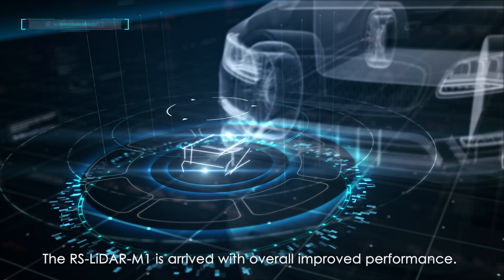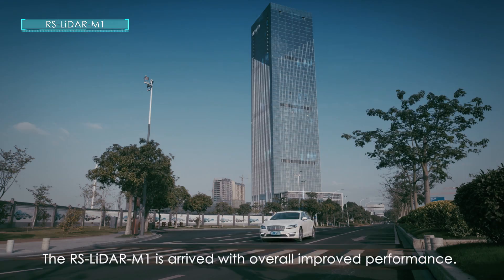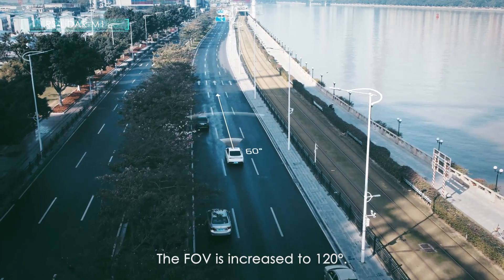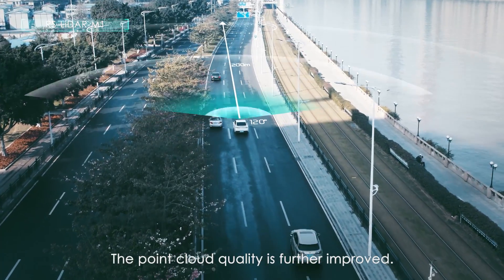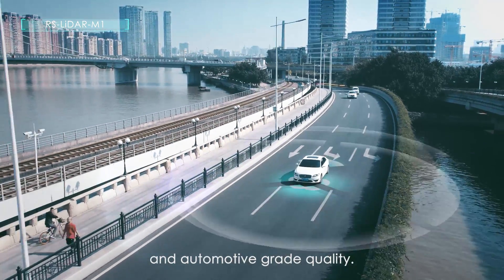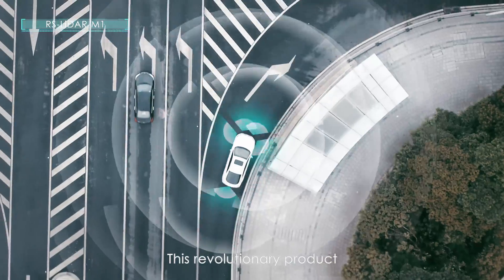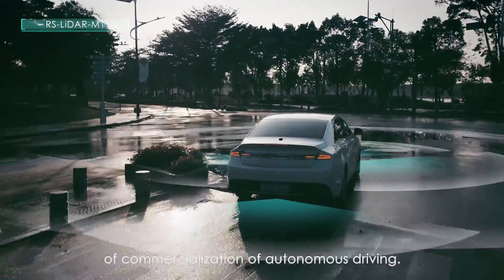Now an upgraded version, the RS LiDAR M1 has arrived with overall improved performance. The FOV has increased to 120 degrees. The point cloud quality is further improved. With excellent performance, lower cost, compact appearance and automotive grade quality, this revolutionary product will boost an unprecedented wave of commercialization of autonomous driving.